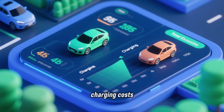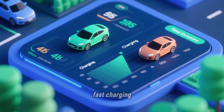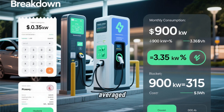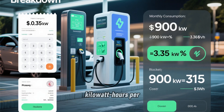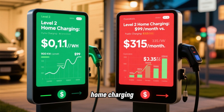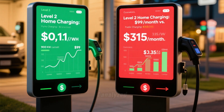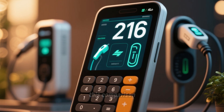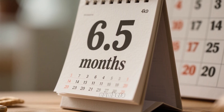When I compared Level 2 home charging costs to costs reported by owners relying primarily on public DC fast charging, the economics become even more dramatic. Public fast charging in the areas I studied averaged $0.35 per kWh based on receipt data. For 900 kWh per month, that would cost $315. Level 2 home charging for the same 900 kWh at $0.11 off-peak costs $99. The monthly savings is $216. At that rate, a Level 2 charger pays for itself in 6.5 months.